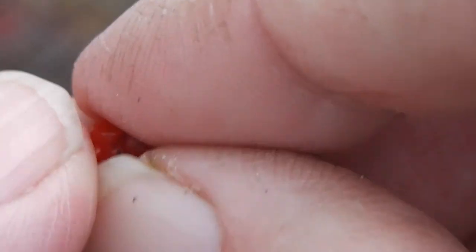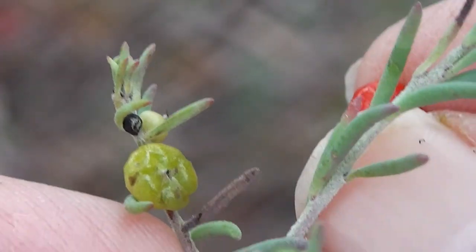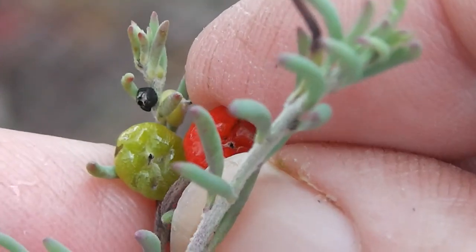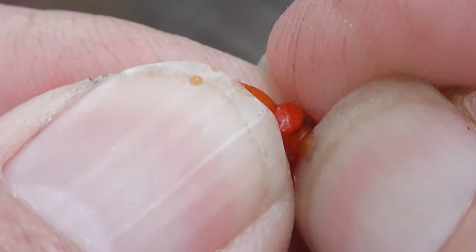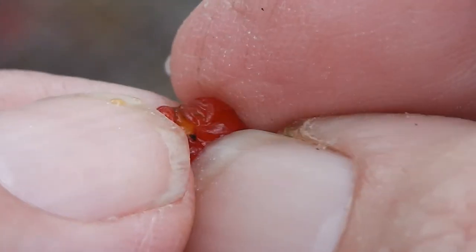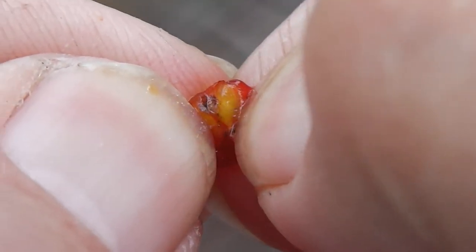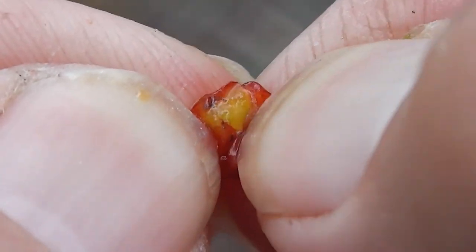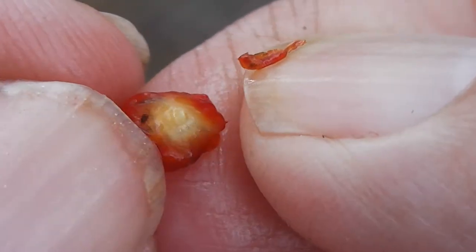Let's open that seed thing. I'd like to know what it is, because if it's a foodstuff I'd like to eat it. Let's open it. It's full of juice, whatever it is. I can see a seed or something there. I wonder if it's tasty.